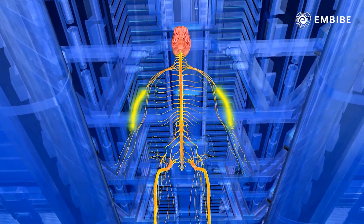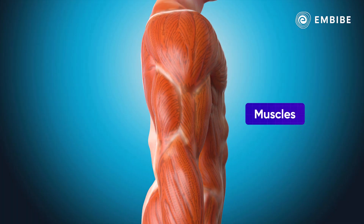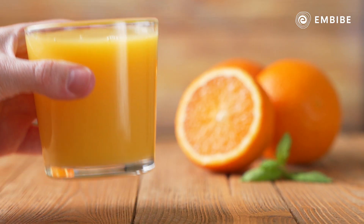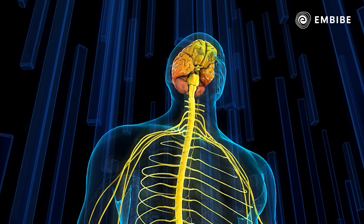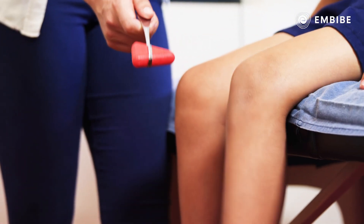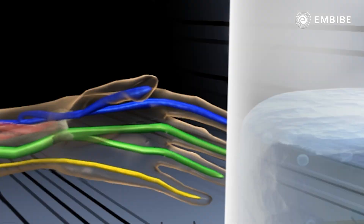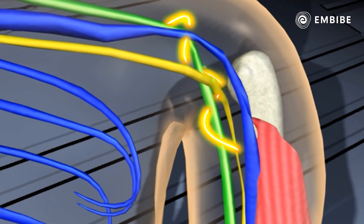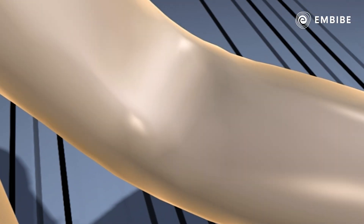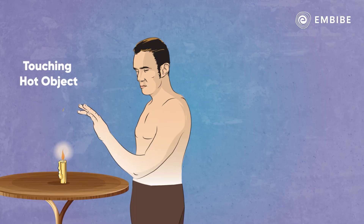As the message reaches the brain, the motor nerves are activated and send the signal to the muscles to act accordingly. The muscles then contract in the desired way — that is, picking up the glass — and the action is performed. The nervous system is also responsible for activating the right response and reflex action whenever you are undergoing stress or experiencing physical pain, like touching something hot.